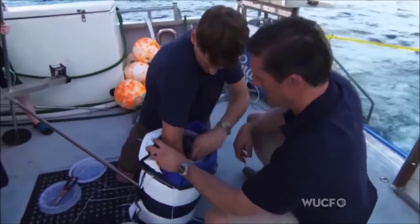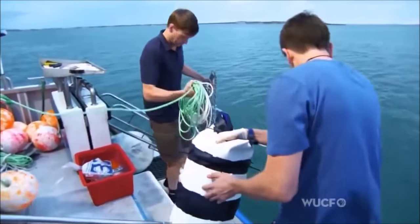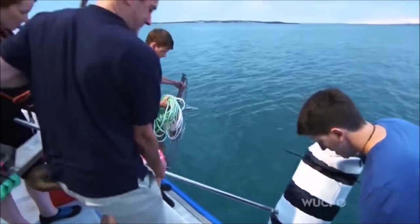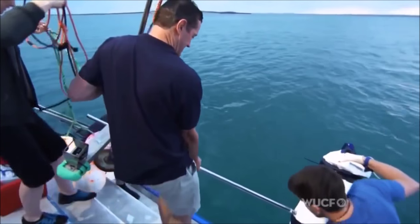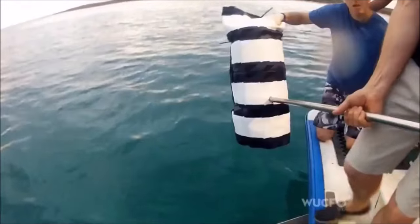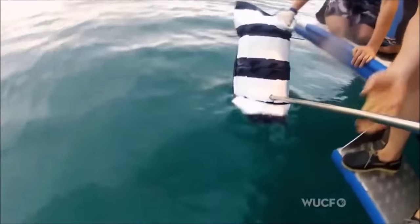Colin thinks that many sharks naturally avoid stripes. The team's research into what sharks can see is crucial to recreating the sea snake design in the right proportions. They had to work out the spacing of the pattern — the bars or the stripes — using their knowledge of the spatial resolving power, or the resolution, of the eye.